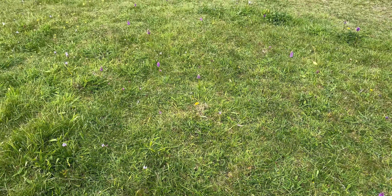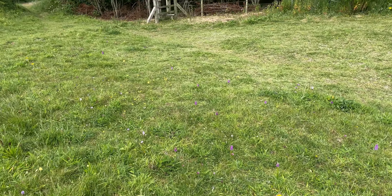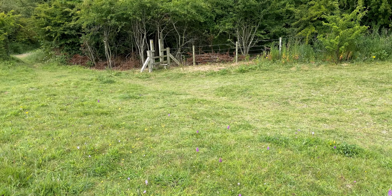Continuing the theme of previous sites, looks like this one's going to be dominated by Chalk Fragrant orchids.